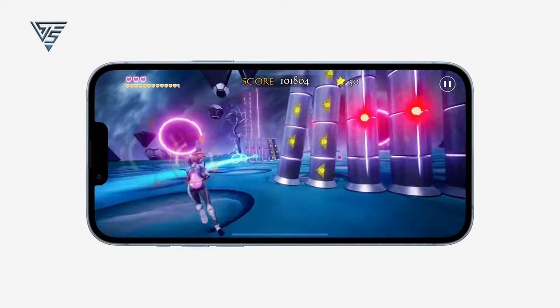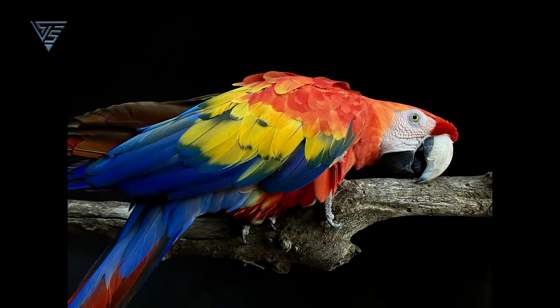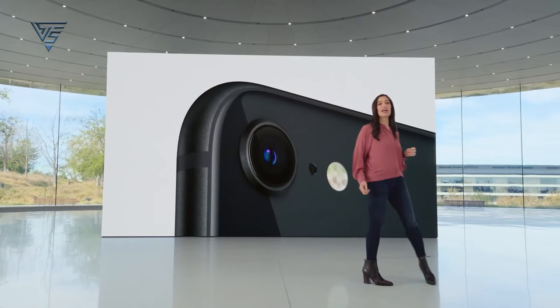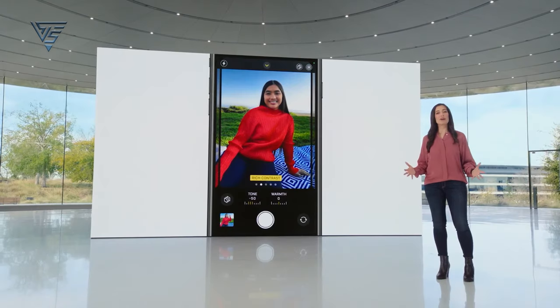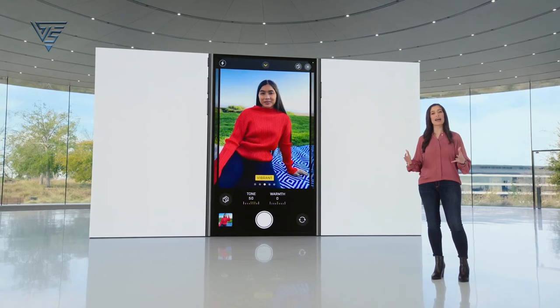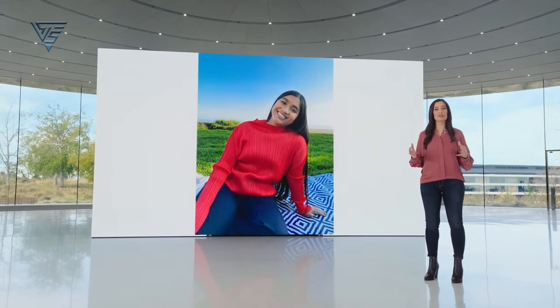aligning it with other premium iPhone models. Camera. Photography enthusiasts, listen up. The iPhone SE4 is expected to feature a single-lens camera, but with a powerful upgrade to a 48-megapixel main lens — a significant jump from the current 12-megapixel camera.